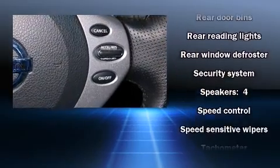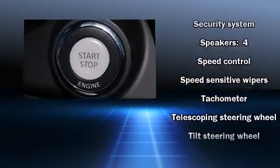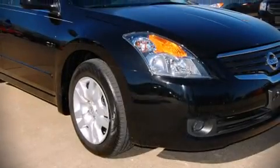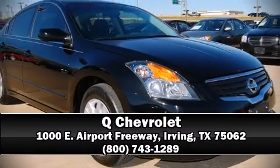It also arrives with a Carfax history report, providing you peace of mind with detailed information. Our sales reps are knowledgeable and professional, and we are here to help you.